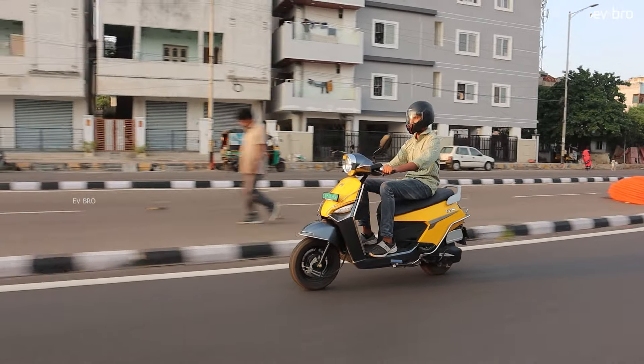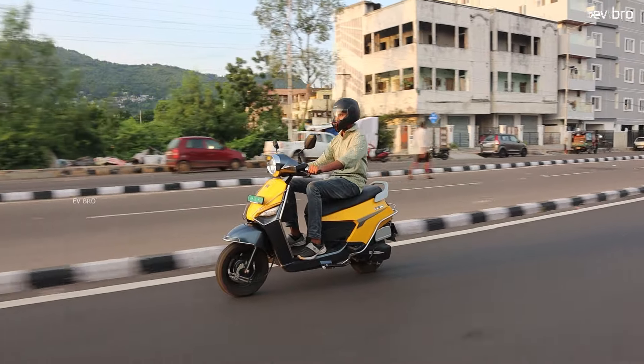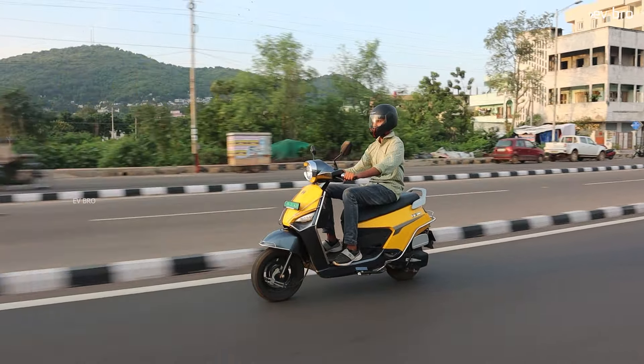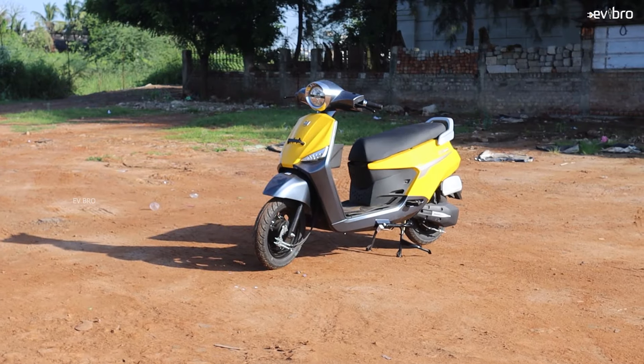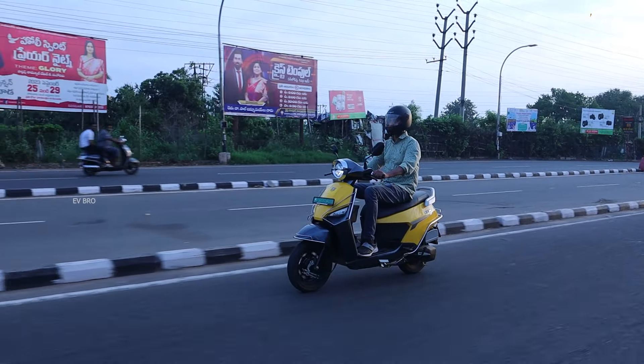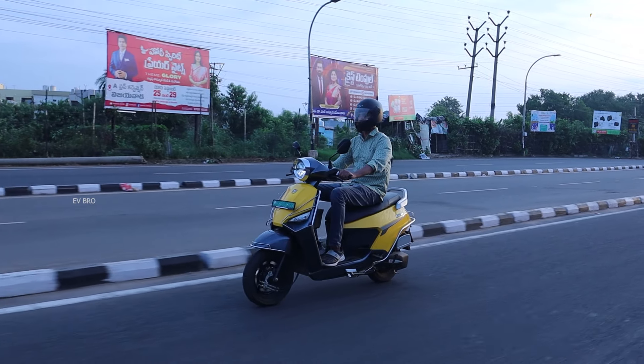The scooter works with a 1.5 kilowatt BLDC hub motor, offers a peak power of 2.5 kilowatt at a top speed of 65 kilometers per hour. The motor gets power from a 3.2 kilowatt hour NMC chemistry lithium-ion battery pack, offering a certified range of 135 kilometers and a real range of 120 kilometers. The charging time of this scooter is 6 hours.